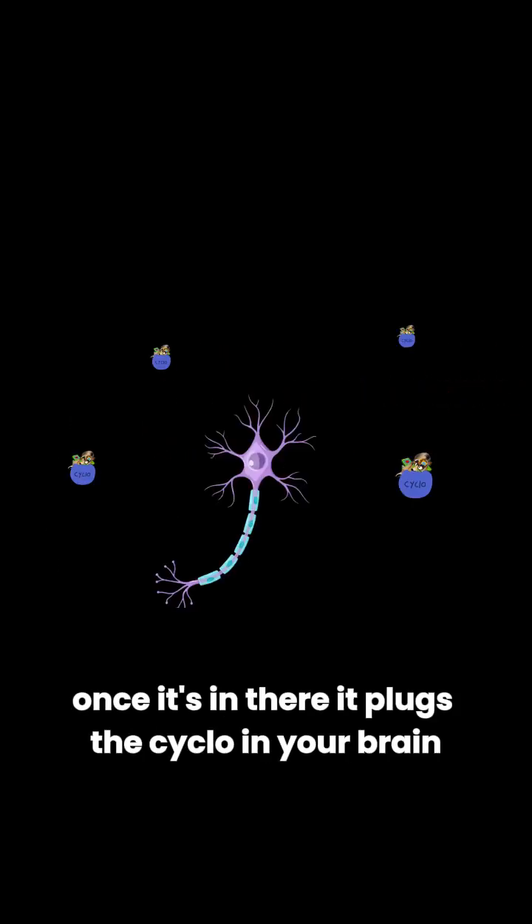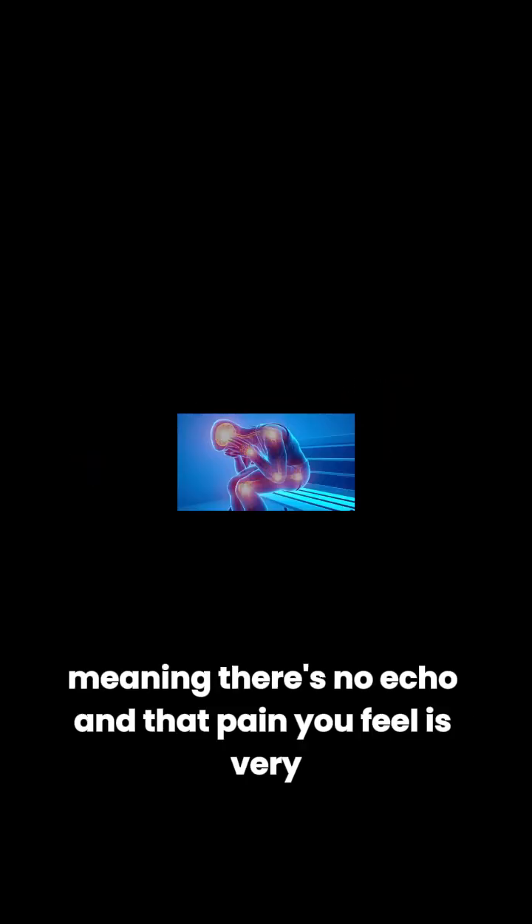Once it's in there, it plugs the cyclo in your brain, preventing it from making any big words, meaning there's no echo. And that pain you feel is very, very faint.